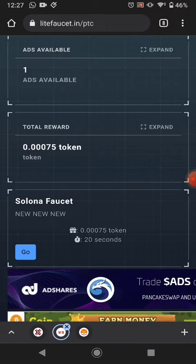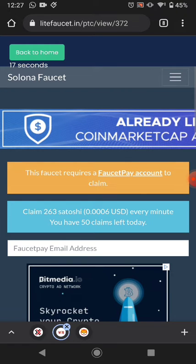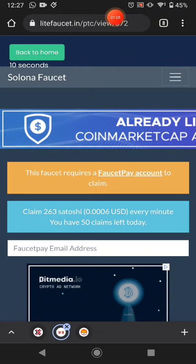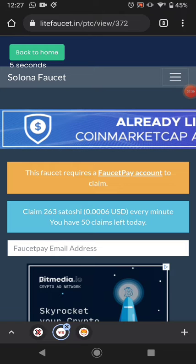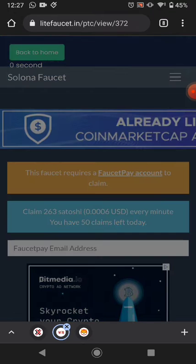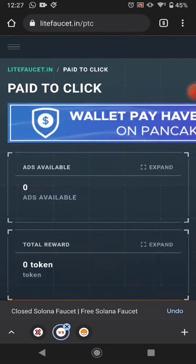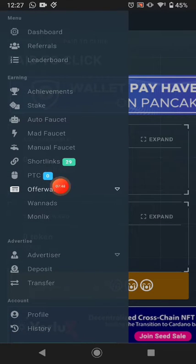The next best method is the offer wall and PTC ads. Right now one advertisement is available — just click Go, watch the advertisement, and after 20 seconds it shows a captcha. Solve the captcha, click Verify, and you collect your reward. Tomorrow there will be another PTC ad available.